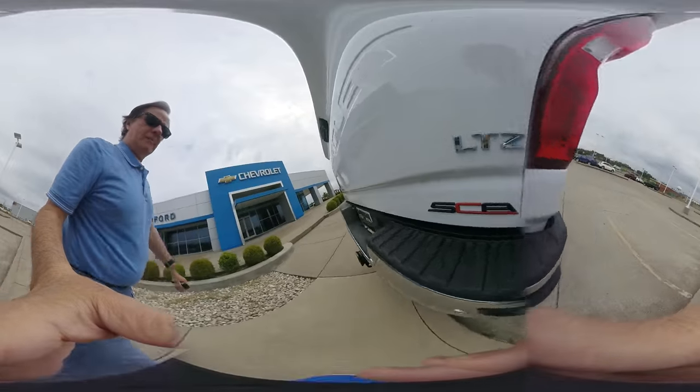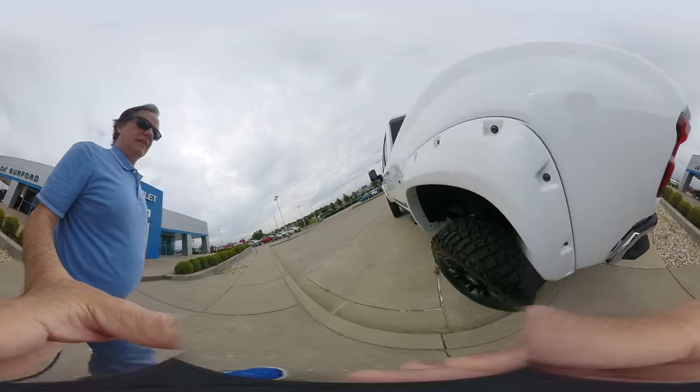Come by and see it right now. LTZ. Very nice truck.